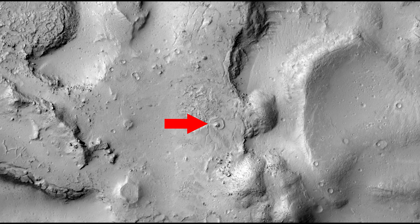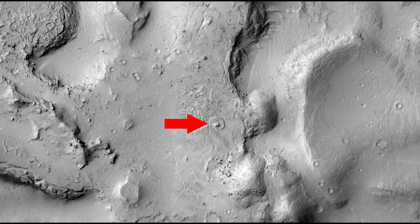Now conventional magnification will display this image like this. After running it through upscaler software we can clean it up and make it a little less blurry to get what you see here.